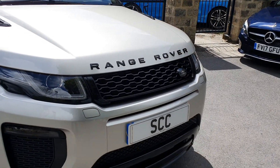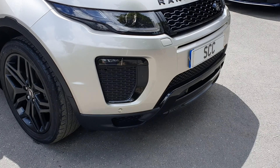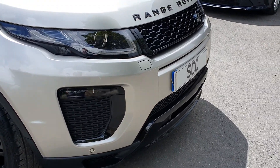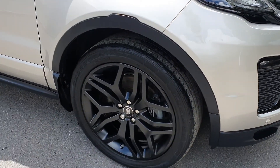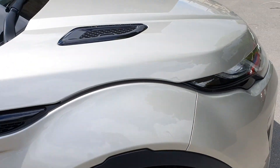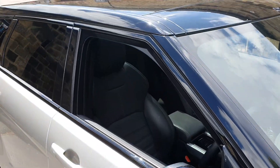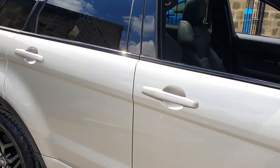Full black pack on the car as well. Full dynamic package too, so you get the more aggressive bumpers, all colour coded. Front and rear sensors with a reverse camera. The huge 20-inch alloy wheels. The full black pack works very, very well with this car, and of course a pan roof and the contrast roof as well.